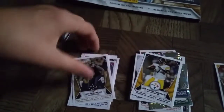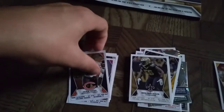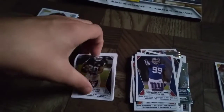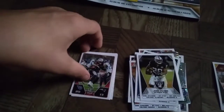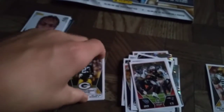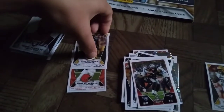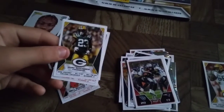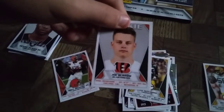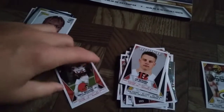Ben Roethlisberger, Demario Davis, Hakeem Hicks, Leonard Williams, Josh Jacobs, Josh Jacobs again, a Wild Card 2019 Titans versus New England 20 to 13, Jaire Alexander, a rookie, a rookie Kilborough, and Odell Beckham Jr. — go Browns!